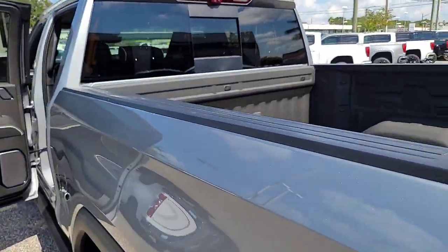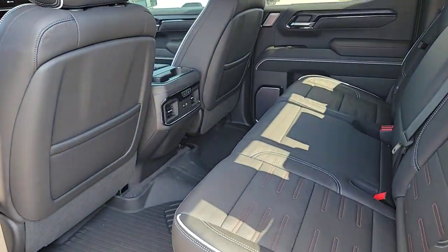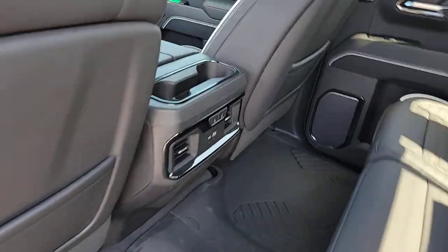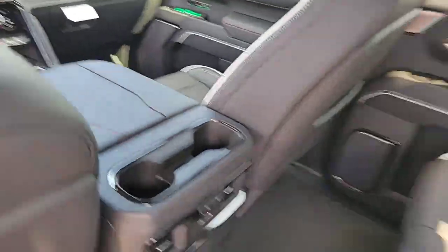These are just some of the great options this vehicle comes with: heated steering wheel, Apple CarPlay and/or Android Auto, heated and/or cooled front seats, head-up display, wireless charging station, pre-collision system, moonroof, navigation system, and heated driver's seat.